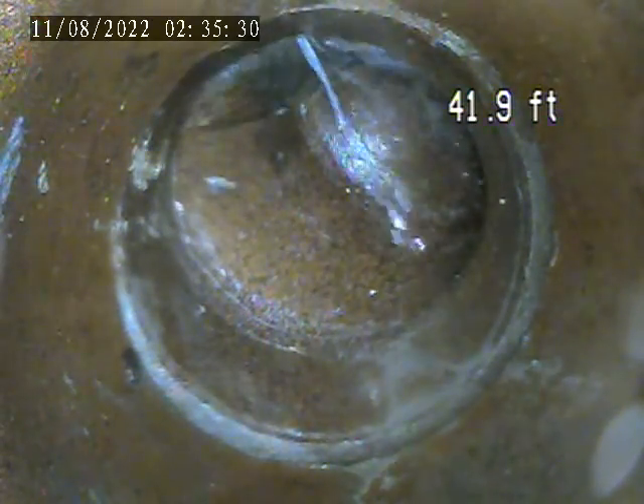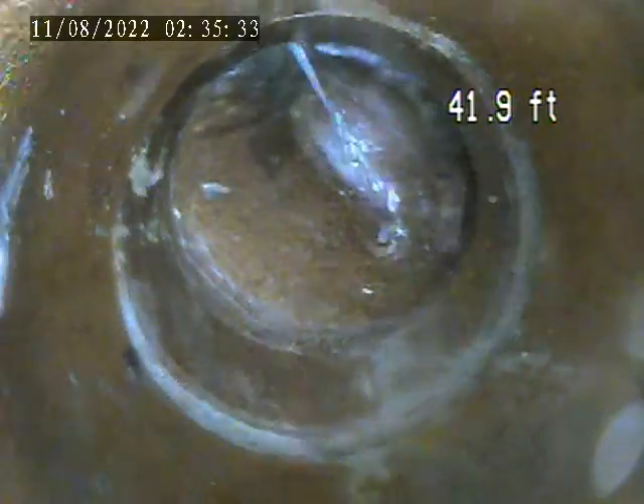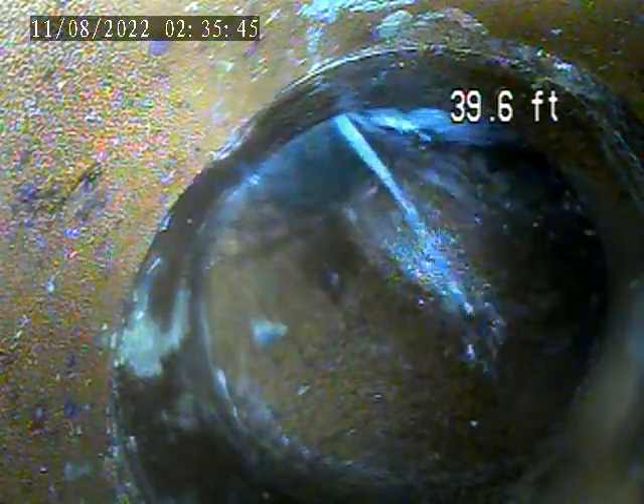We're at 1436 Chislett. This is our second video. We found that there is a large amount of water coming into the pipe from beneath the street. It's probably a main water line leaking or breaking. You see how it's pouring in there.